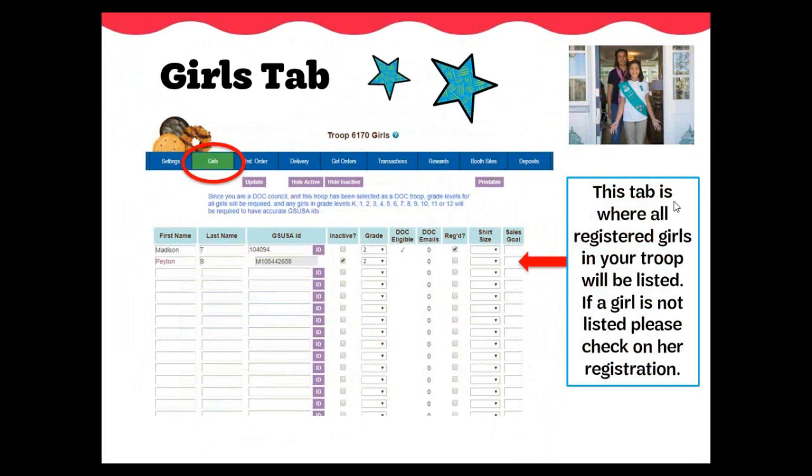On your girls tab, you will see all girls registered in your troop. If there are any girls missing, please double check with the parent to be sure she is registered. Once the parent verifies her registration, you may contact us at 1-844-GSNI-4ME to find out why she is not listed under your troop. We do weekly uploads into eBuddy, completed by Tuesday evenings. The girl's name will be added along with her ID and grade level. You can add her sales goal on this tab and select her t-shirt size in preparation for earning the t-shirt reward. If a girl is transferred out of your troop, her name will remain on this tab, but we will now be able to mark a girl as inactive so she will not show on your troop's girl orders tab.